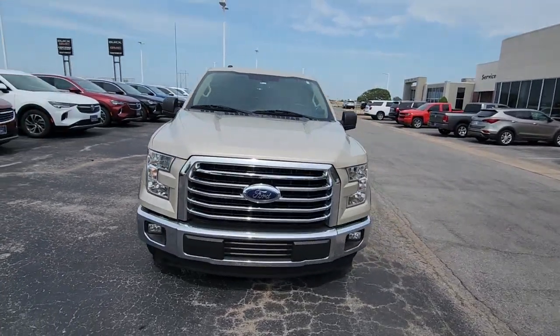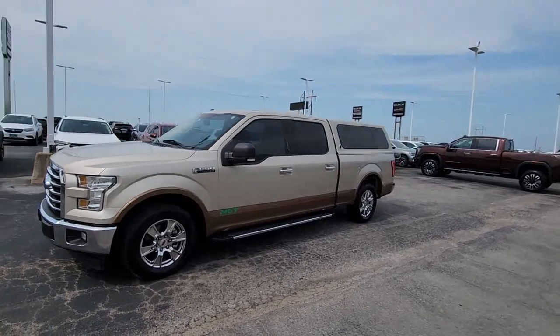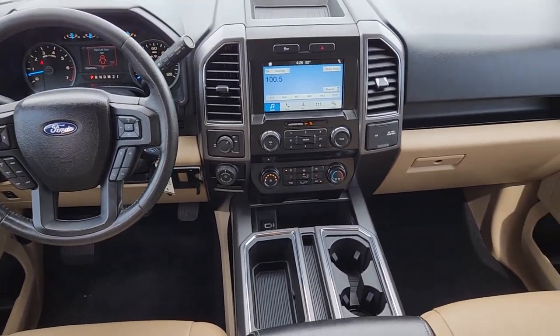A unique combination of military-grade aluminum alloy and high-strength steel give you the edge with class-leading towing and payload capabilities. The following are some of this vehicle's highlighted options.